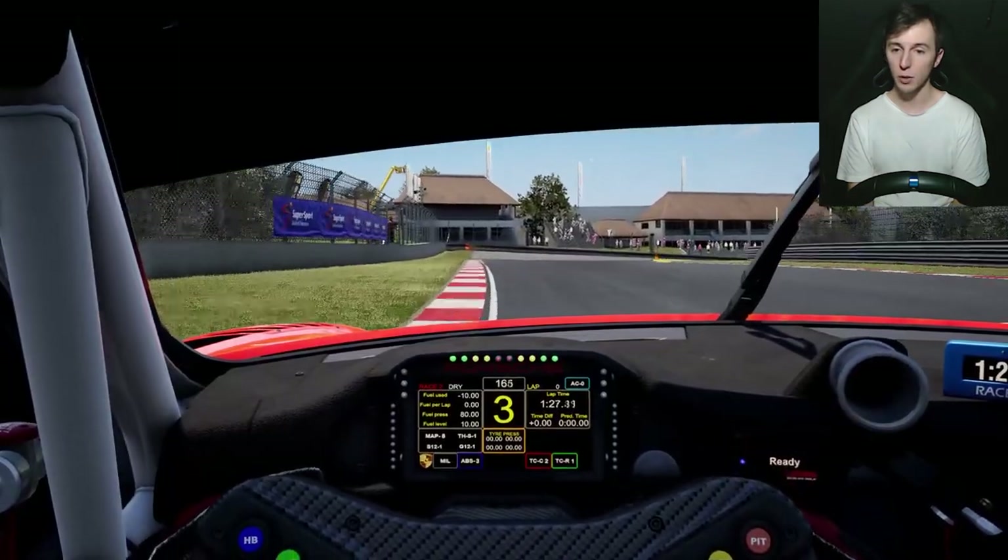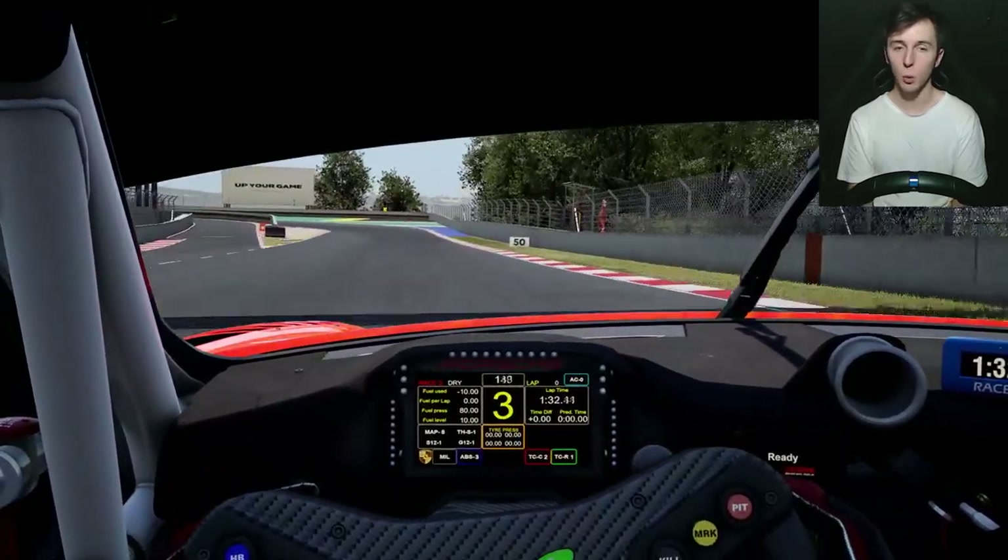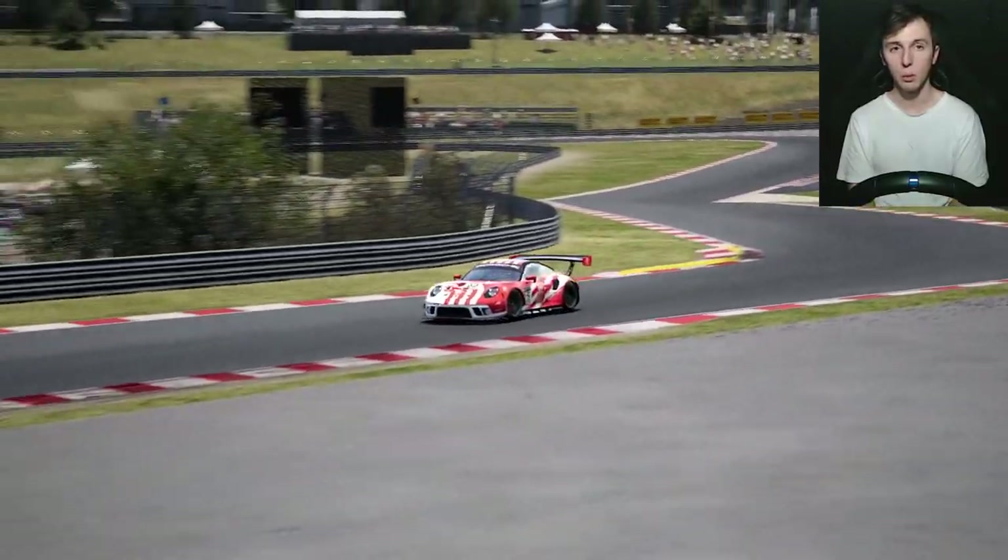Looking at it from the first-person view of the GT3, as soon as it hits the curb it's reluctant — there are no wheels on the ground and the car is no longer doing what we want it to.